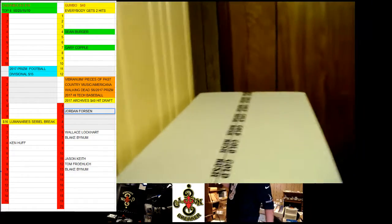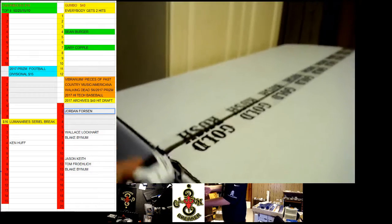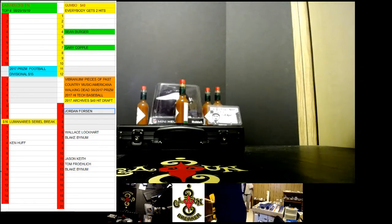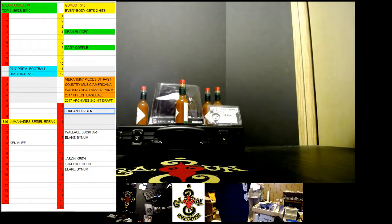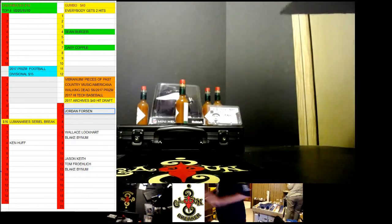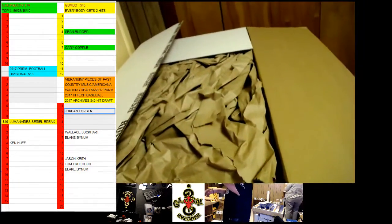I will pop it, cut it. Alright, let me put the camera back down. Alright, so just to show you what it looks like, it looks like this. That's what's inside.